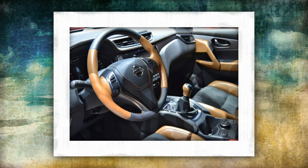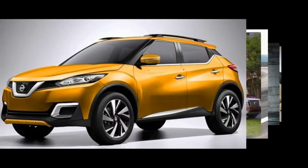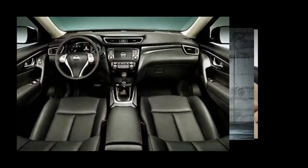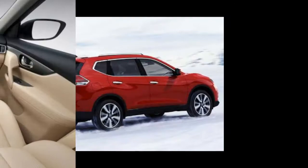The 2017 Nissan X-Trail may have been revealed this week, featuring in an advertisement from the U.S. Known in the States as the Nissan Rogue, the updated SUV features in the company's Heisman House campaign, alongside a Maxima, Sentra, Pulsar, and Titan pickup.